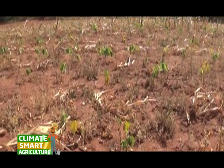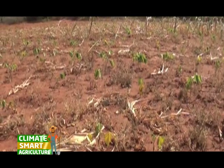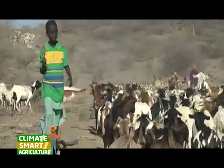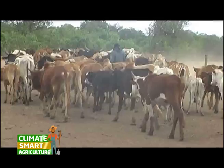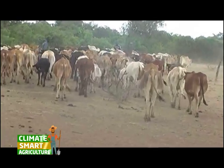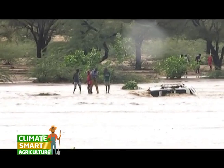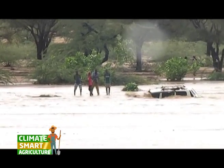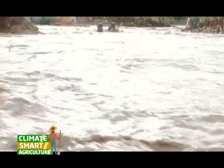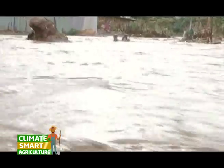Climate change poses a significant threat to farmers and the sustainability of their output. According to optimistic and lower-end projections of temperature rise, a changing climate may reduce cereal yields globally by as much as 10 to 20 percent by the 2050s in the absence of adaptation.